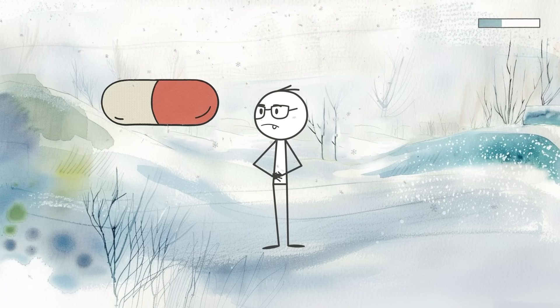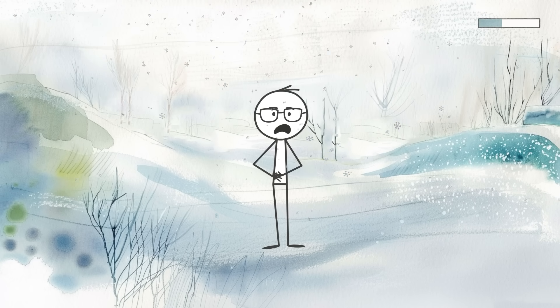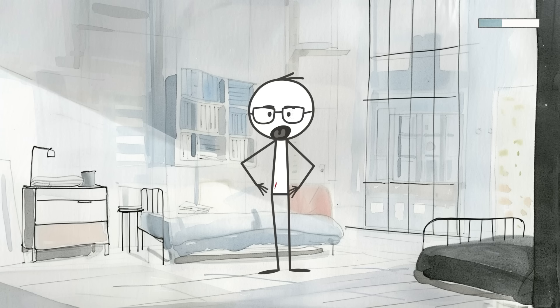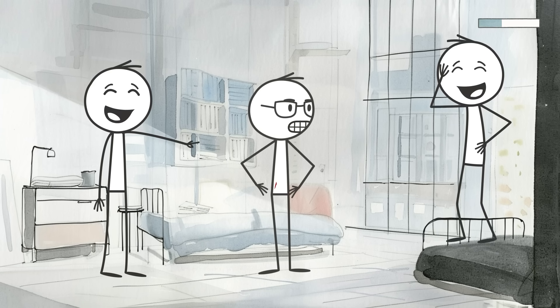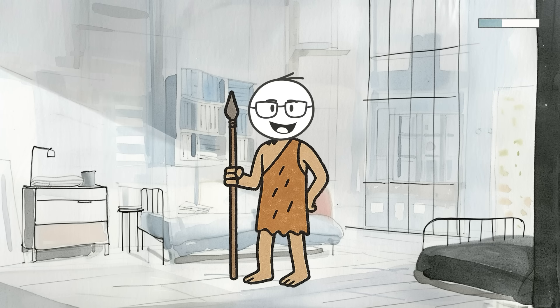Neanderthals didn't have painkillers or urgent care. They had to rely on their bodies to speak up fast and loudly. But in today's world, it just means you're more likely to suffer deeply from minor injuries or be mocked for overreacting to a paper cut. So next time someone accuses you of being overly sensitive, you can tell them it's not weakness — it's your ancient biology keeping you alive, or at least trying to.